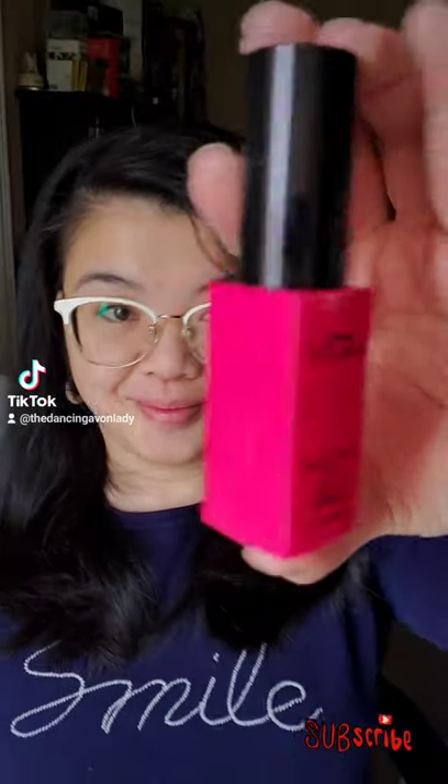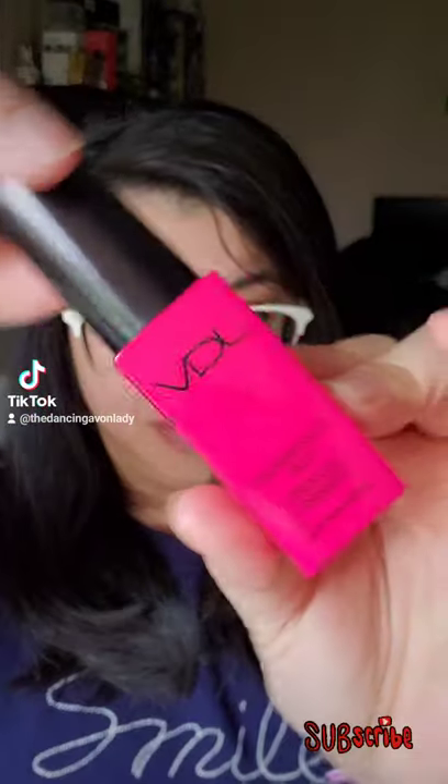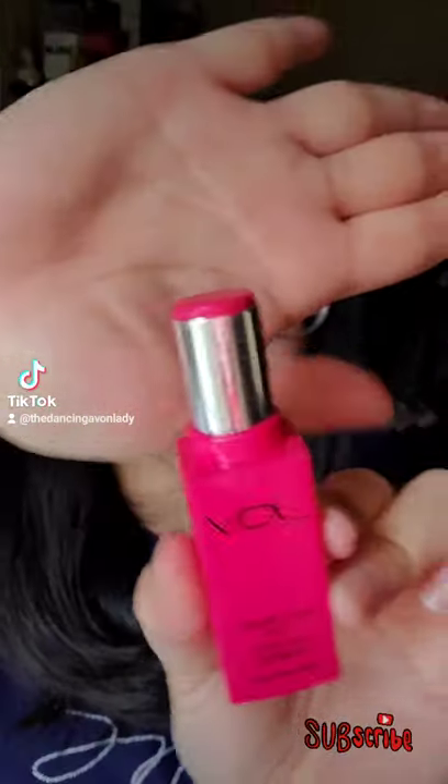Hi everyone! Today we're featuring the VDL Creamy Stick Jelly. Available in four different shades, this multi-use stick leaves you with a soft and dewy flush of color.